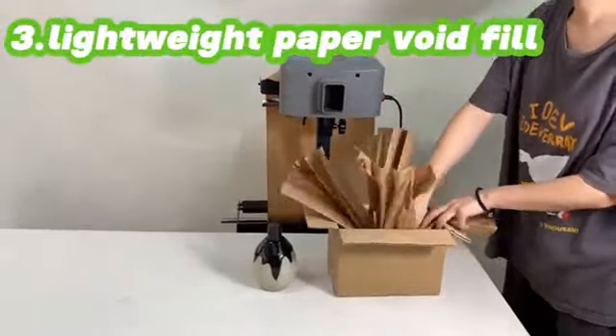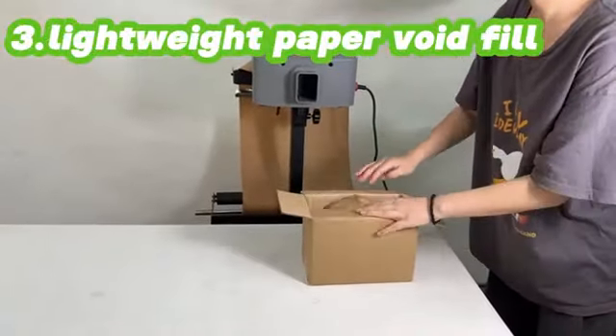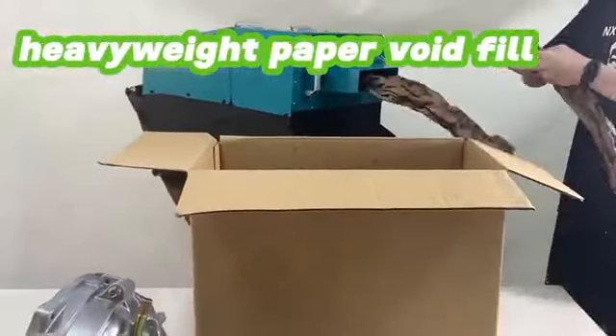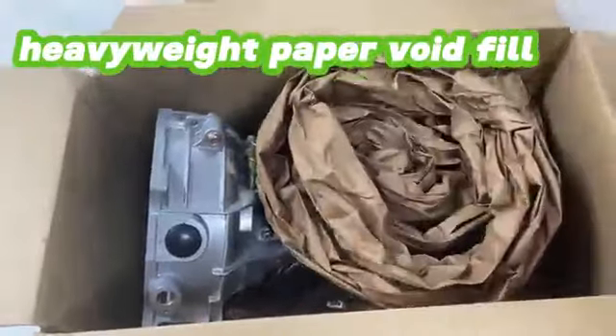The third type is the paper void fill series. Lightweight paper void fill is primarily used for filling products weighing below 10 kilograms, and can be used for both wrapping and filling. Heavyweight paper void fill is primarily used for filling heavyweight products and has a strong cushioning capability.